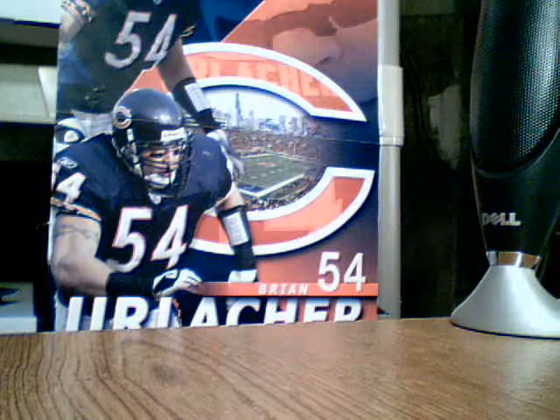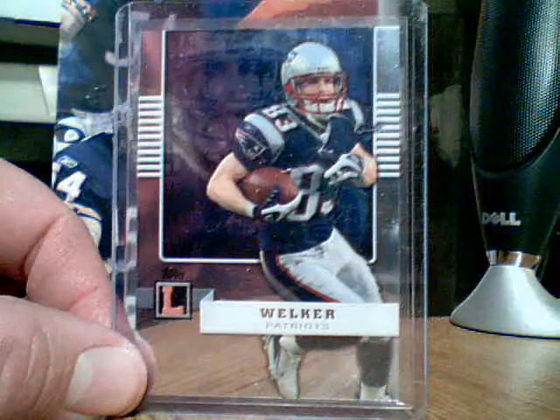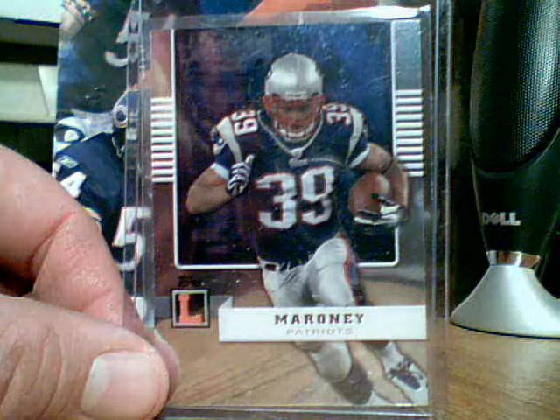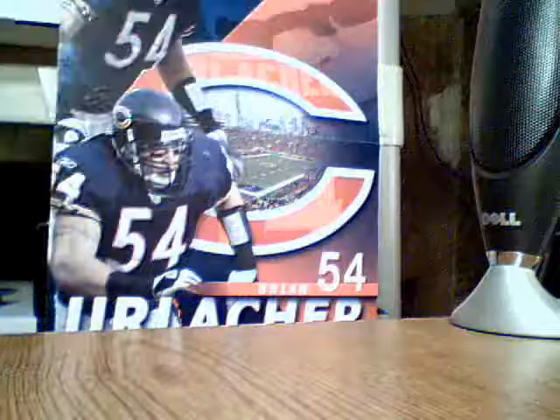Then I got a couple — I'd trade these three or sell these three together. From Topps Platinum I got Wes Welker, Lawrence Maroney, and Randy Moss. And they're all numbered to 949.